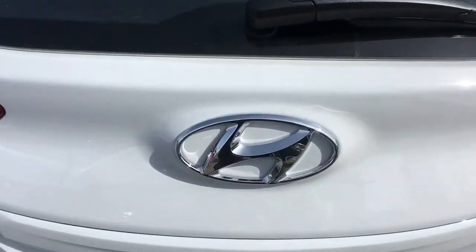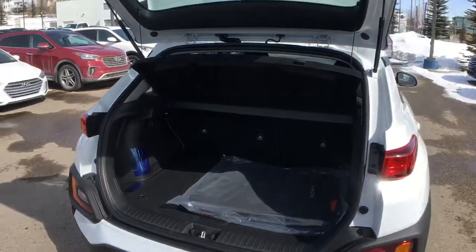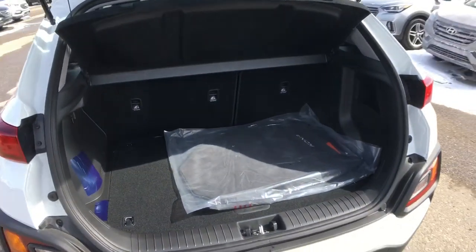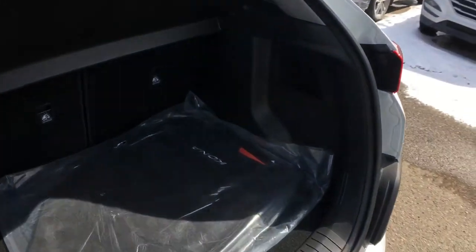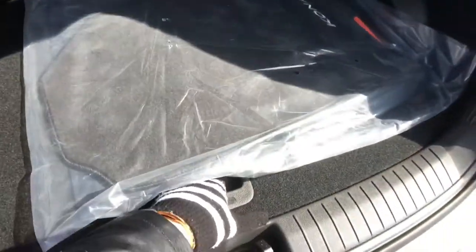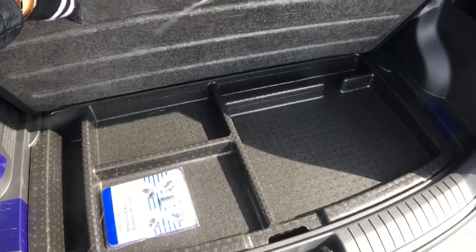Finally, checking out the cargo room in the trunk — you've got a built-in cargo cover up top and lots of storage space. There's some additional storage to the right, and if we take a look under the floorboard you've got even more storage — super handy. And under that is your spare tire.